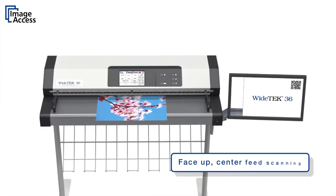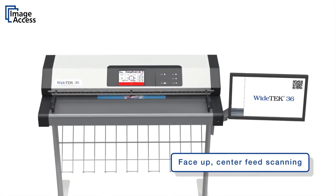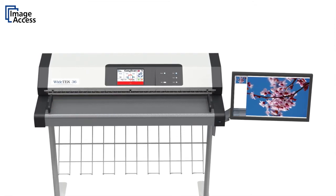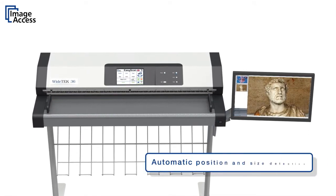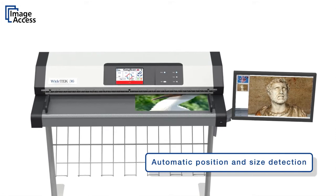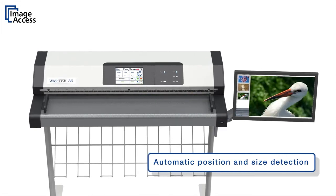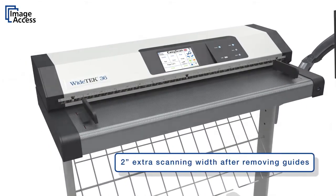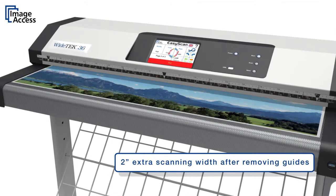Face-up center feed is the most natural way of inserting documents into a scanner, a unique feature of all Widec scanners. Automatic document position and size detection eliminate the need for complicated settings. The document guides on both sides can be removed easily if documents are too wide.